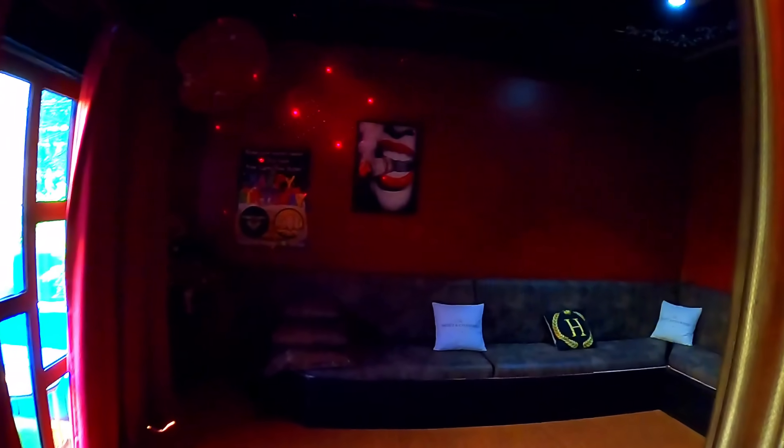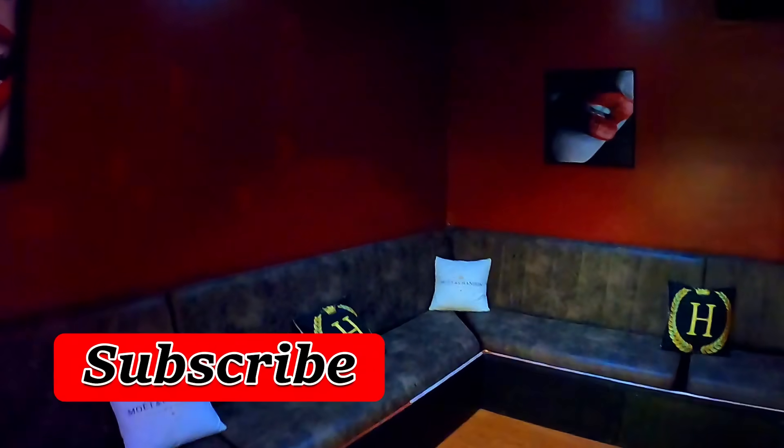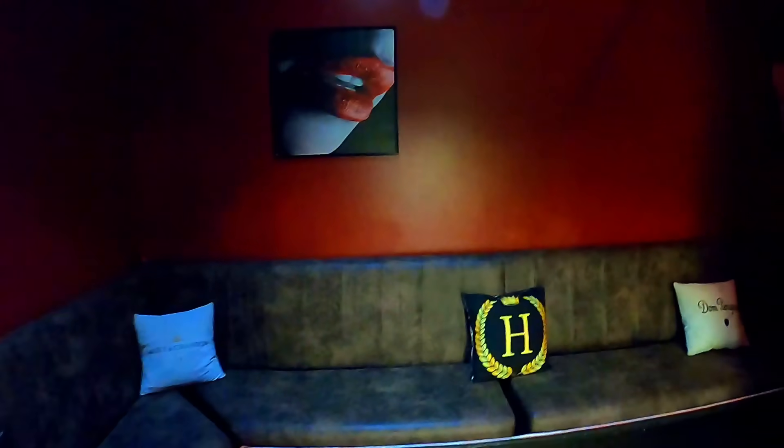Moving along — you saw the main bar as we walked in. If you wanted a little more private area, you can come through here. There's all sofas and curtains where you can relax with a bit more privacy. You have multiple curtains here. They also have entertainment rooms and party rooms, which I will show you.